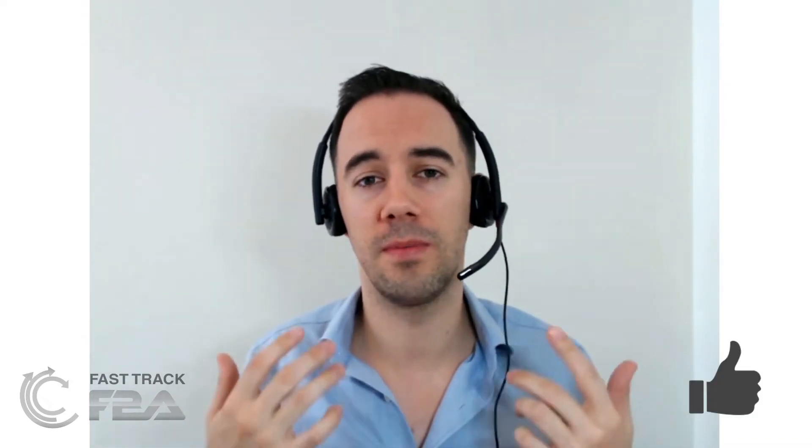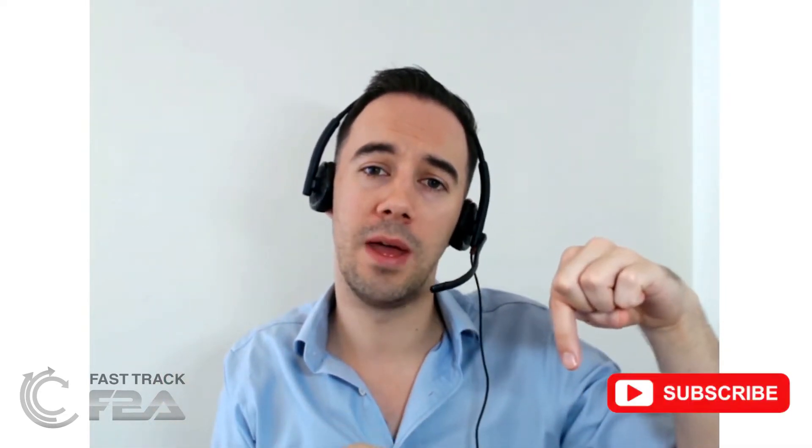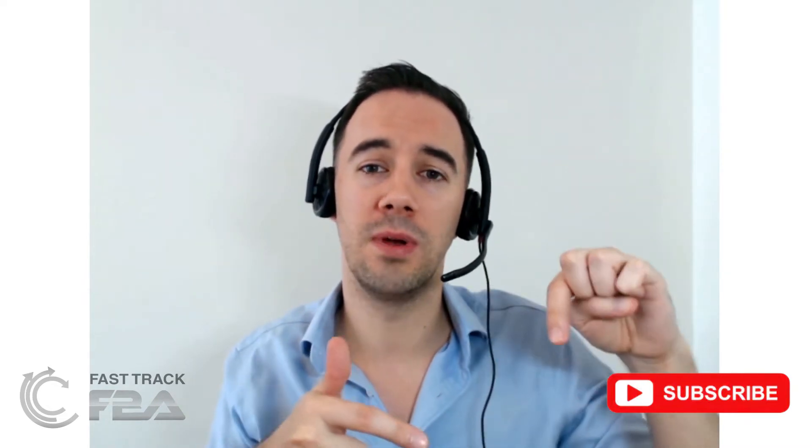If you like this content, give me a big thumbs up. If you have any questions or something I haven't covered in enough detail, drop me a message below. And if you find this useful and want to know when new videos come out, be sure to click subscribe. I'm going to share the top tips I'm learning as an Amazon seller.